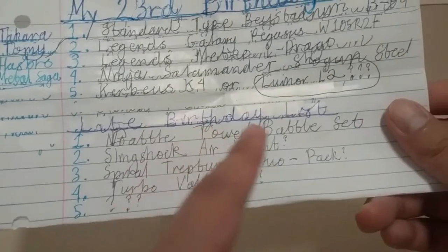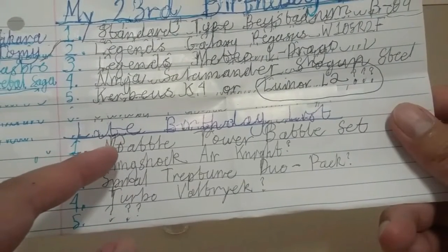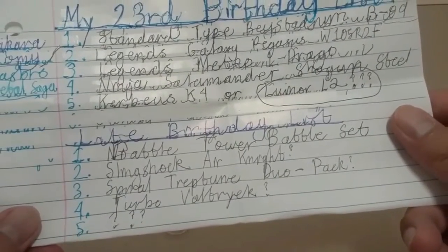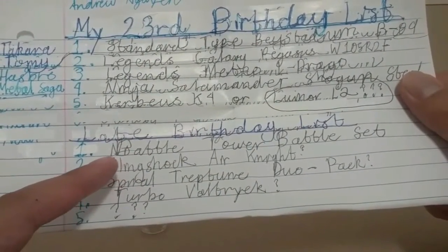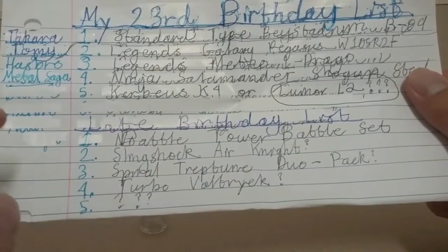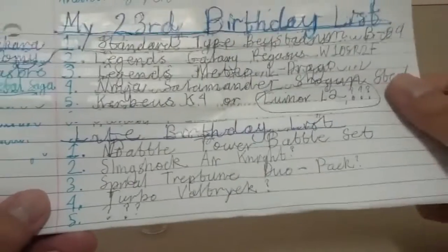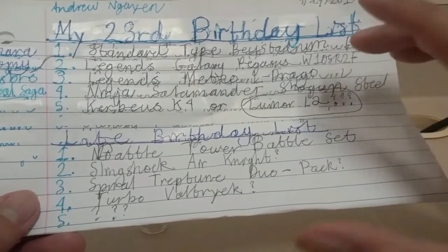I also have a late birthday list for tomorrow. I'm going to get the battle tower battle set right after tomorrow's dinner. After that I might get the Everair Knight Spiral Tatum or Target Valtteri V3, but first I have to wait until tomorrow when I get a $50 Target gift card.